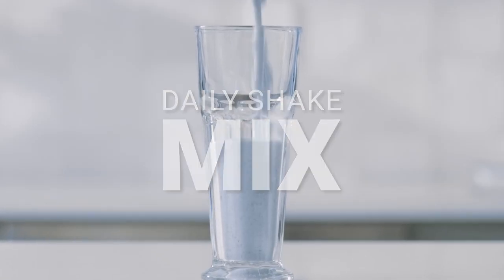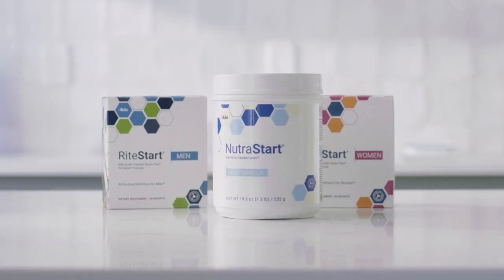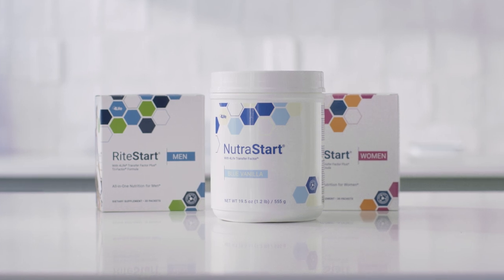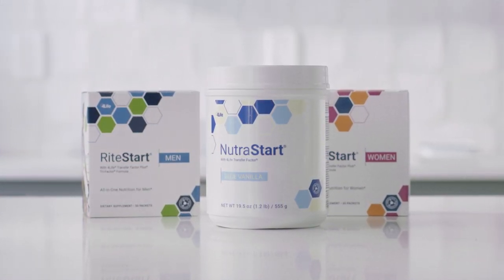NutriStart Blue Vanilla is a daily shake mix for adults looking for weight management support and optimized nutrition. Pair NutriStart Blue Vanilla with RightStart Men or RightStart Women in the morning for the best possible way to start your day.